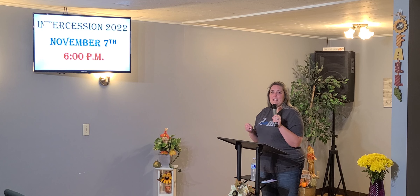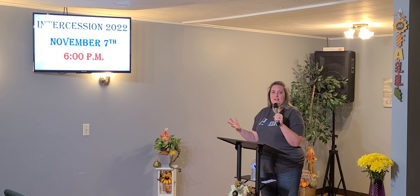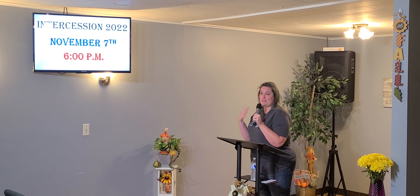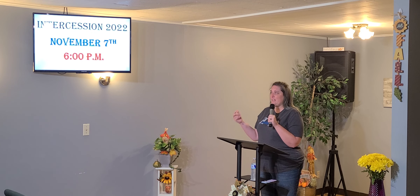But it is an election year and we like to pray in an election year. So this year, November the 7th — I know it's a few weeks off, but I just want to have your minds engaged about it. We could call it intercession in whatever year it is — so intercession 2020 this year is going to be November the 7th, a Monday right here at 6 o'clock.